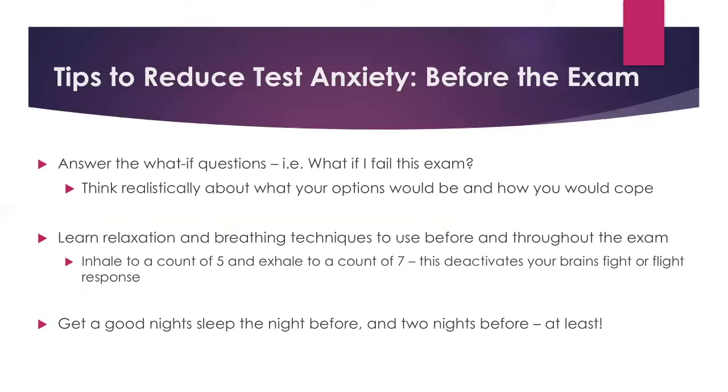Answer the 'what if' questions — not to create more anxiety, but so you can think about them realistically. What if you fail the exam? Think through: what's the percentage of grades in the course, is there a retake, how do you learn from it and study better? The worst case scenario is probably not going to happen. For example, if your computer breaks during an online exam or you accidentally exit the page, take a screenshot and email your professor right away. Thinking through 'what if' scenarios helps reduce anxiety. Another easy thing to implement is learning relaxation and breathing techniques. One great technique borrowed from CAPS is to inhale to a count of five and exhale to a count of seven — this deactivates your brain from the fight-or-flight response and allows you to calm down. There are also many other breathing techniques available online and through apps.